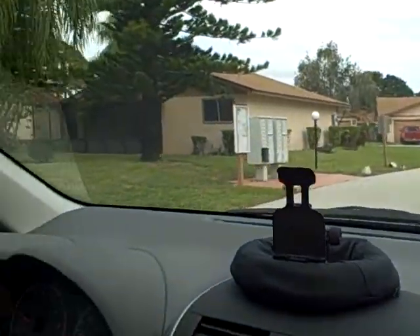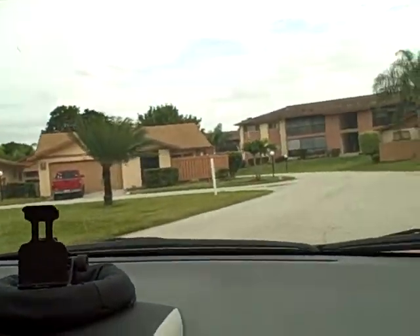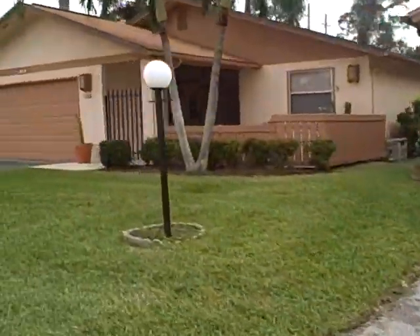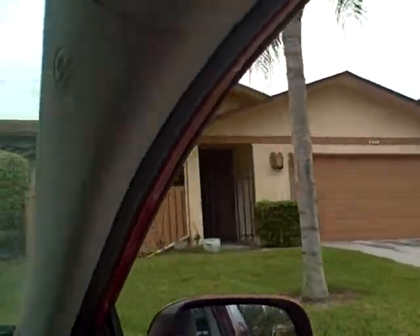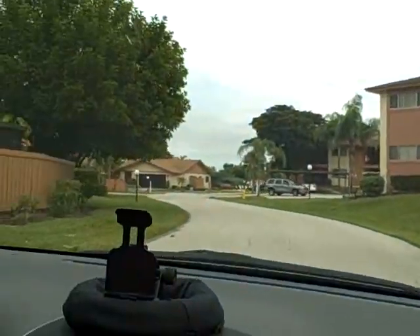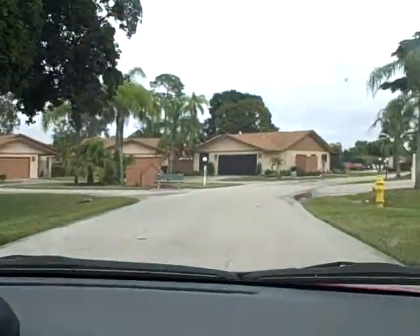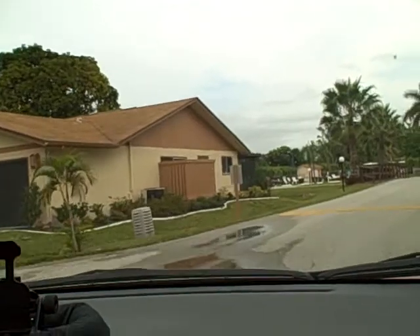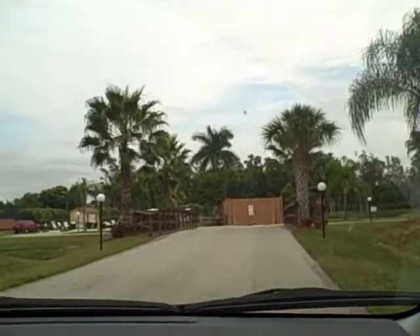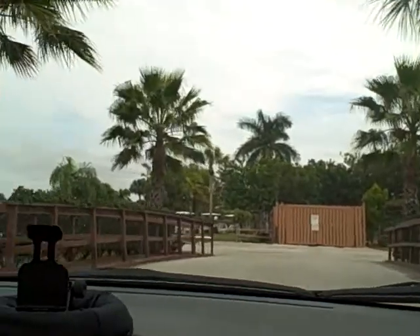These are our neighbors. There's our mailbox. These are just so cute, all these little places. All these little bridges have Christmas lights wrapped around them at night — they light up, all these white lights.